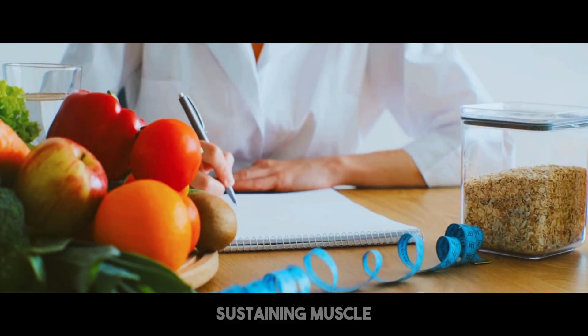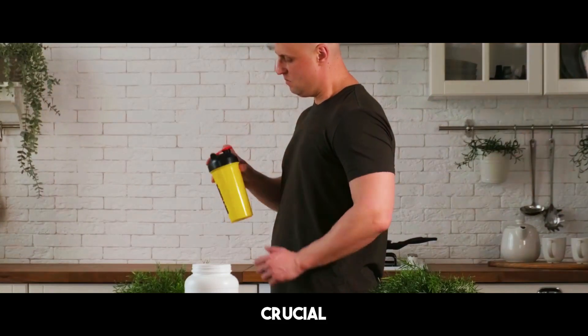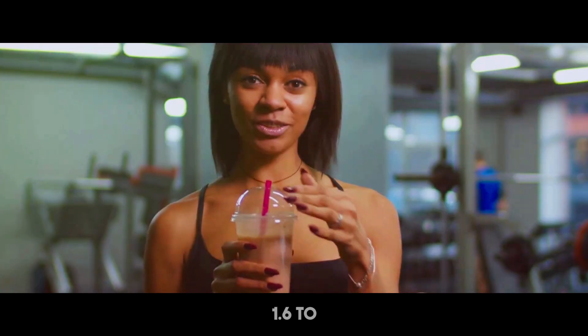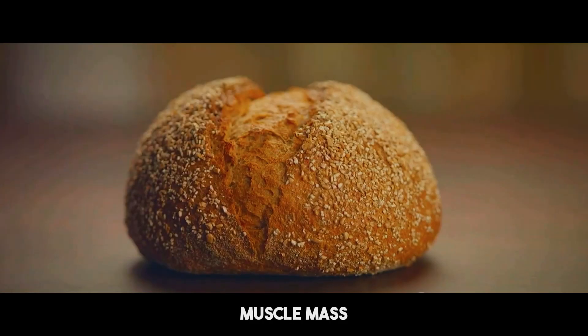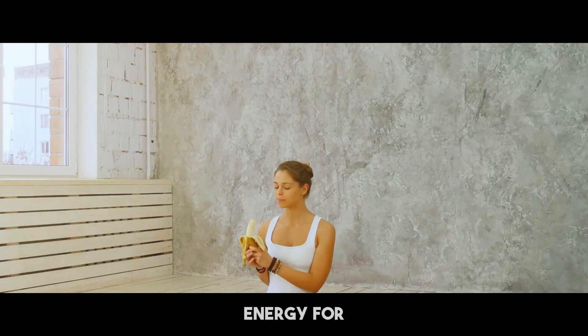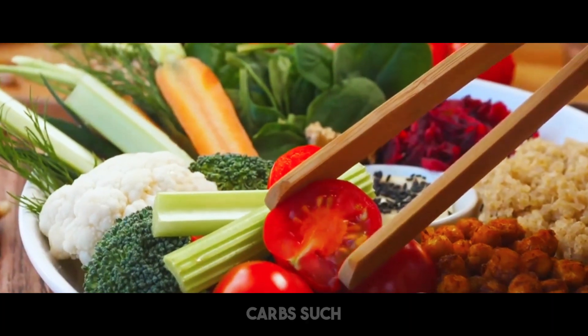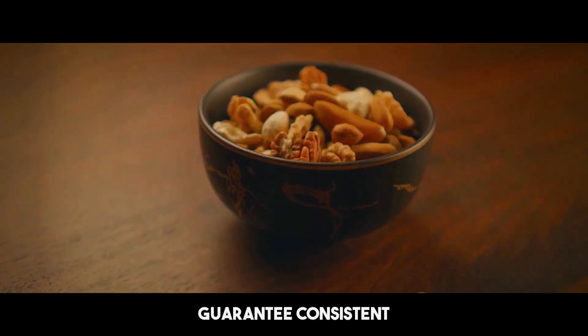Nutrition plays a key role in sustaining muscle during fat reduction. Protein consumption is extremely crucial. Consuming enough protein aids muscle repair and development. Aim for at least 1.6 to 2.2 grams of protein per kilogram of body weight daily to maintain muscle mass while decreasing fat. Carbohydrates also have a role — they provide the required energy for workouts, helping you retain strength and performance. Incorporate complex carbs such as whole grains, fruits, and vegetables into your diet to guarantee consistent energy levels.